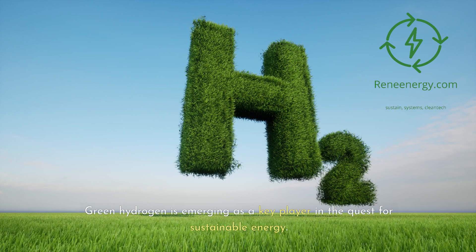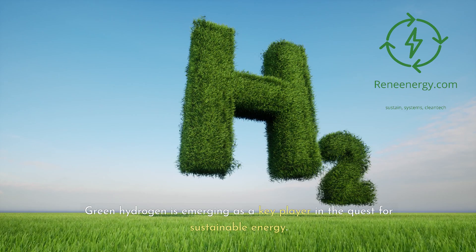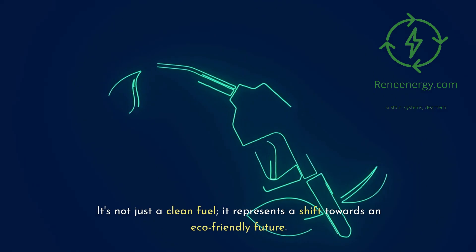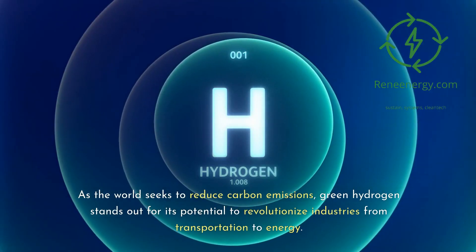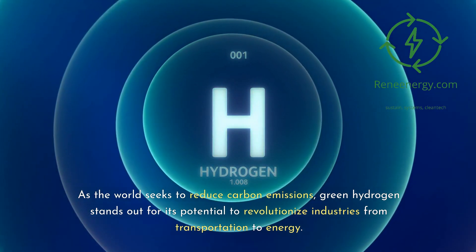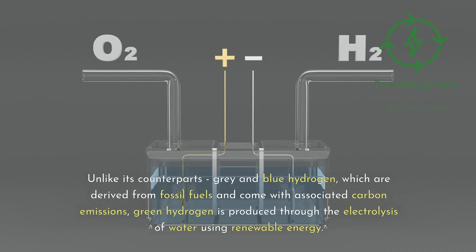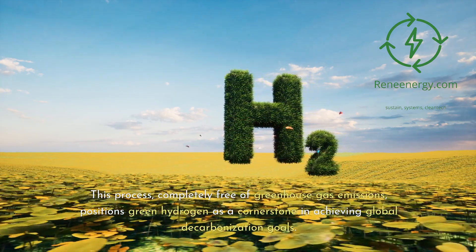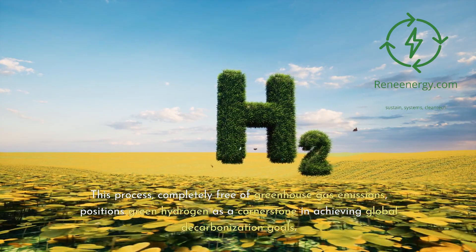Green hydrogen is emerging as a key player in the quest for sustainable energy. It's not just a clean fuel — it represents a shift towards an eco-friendly future. As the world seeks to reduce carbon emissions, green hydrogen stands out for its potential to revolutionize industries from transportation to energy. Unlike grey and blue hydrogen, which are derived from fossil fuels and come with associated carbon emissions, green hydrogen is produced through the electrolysis of water using renewable energy. This process, completely free of greenhouse gas emissions, positions green hydrogen as a cornerstone in achieving global decarbonization goals.